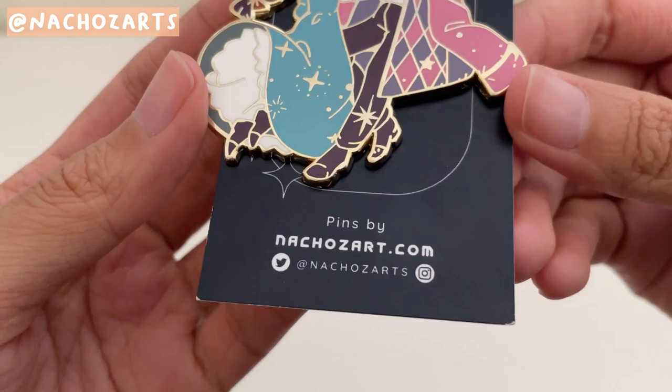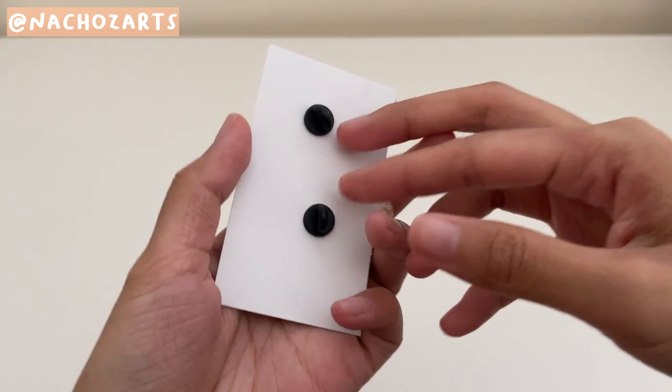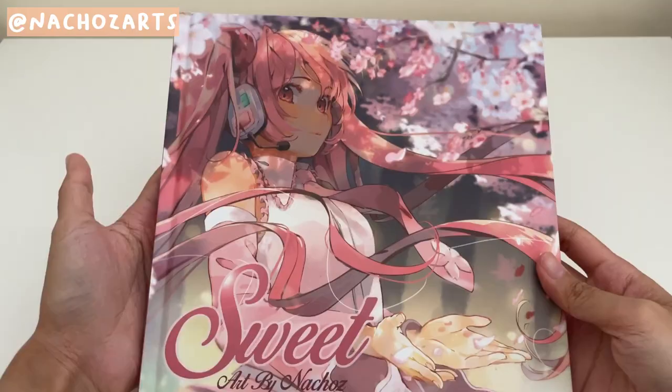Continuing with Ghibli, these next couple items are from Nachos Arts — I bought from her last year as well. I saw this Sophie and Hal pin and had to get it. It's so pretty. I have a good amount of pins but I'm trying not to go too crazy into collecting them. I have too many collecting hobbies. It has two pins with rubber backing and it's one of the larger pin sizes that I own.